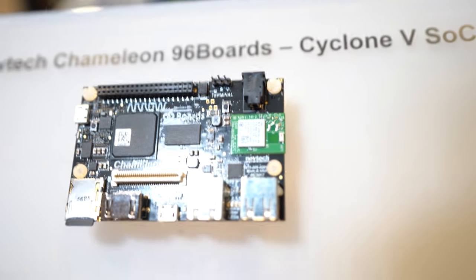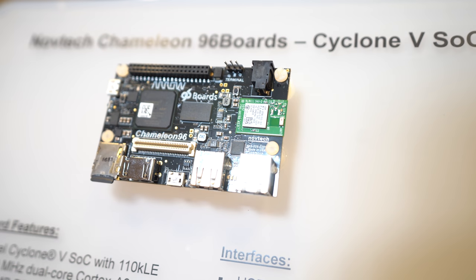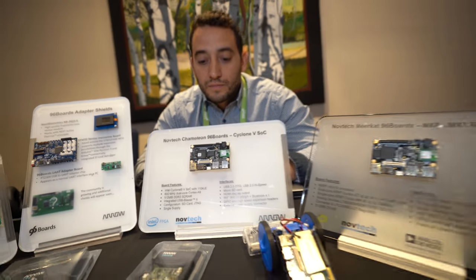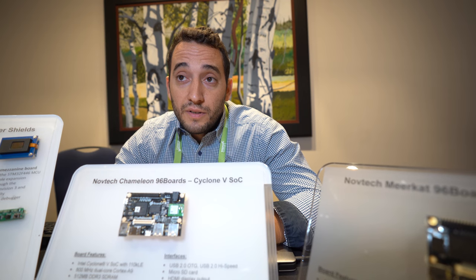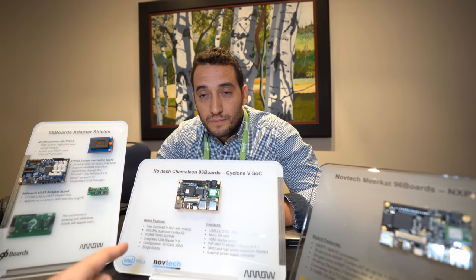So it's an Altera — now Intel — FPGA. The Camelon is $190 because of the chip, and in the box you also already have the adapter and a pre-flashed SD card. That's a dual-core ARM Cortex-A9 with an FPGA.